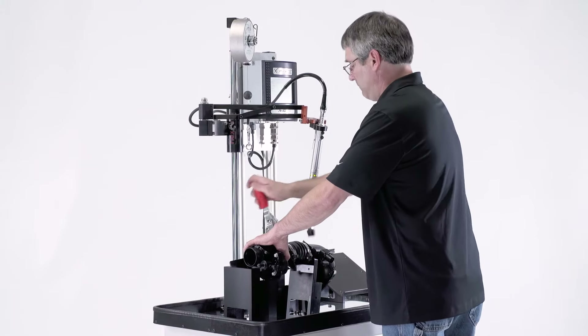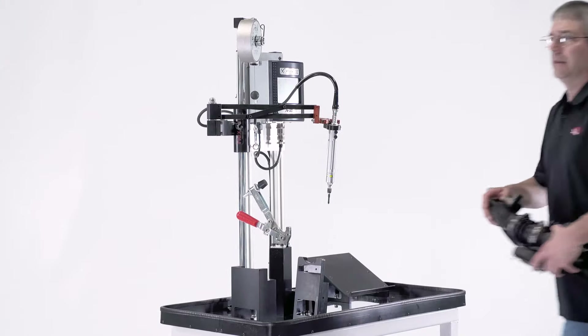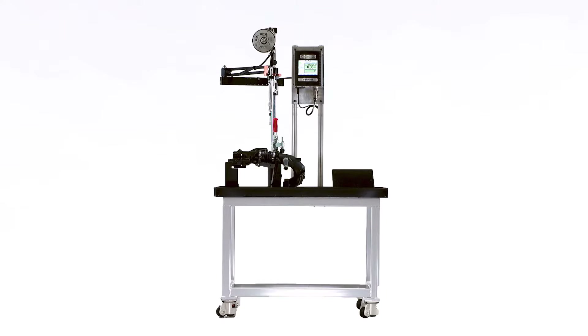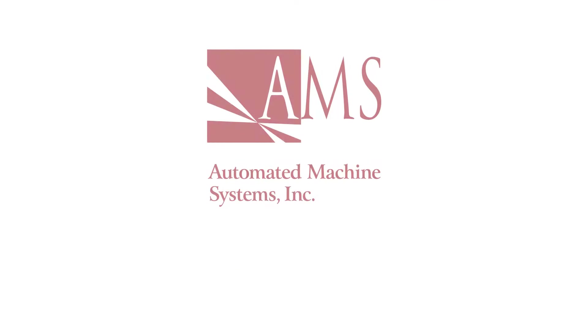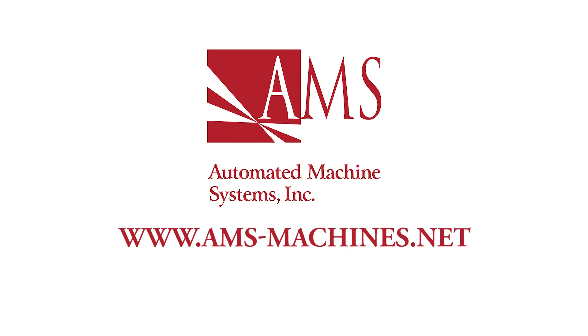The PF201 from Automated Machine Systems. We're all about standard products that exceed your expectations and provide maximum value. Learn more at ams-machines.net or call 513-771-3525.